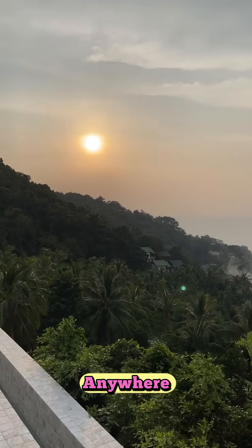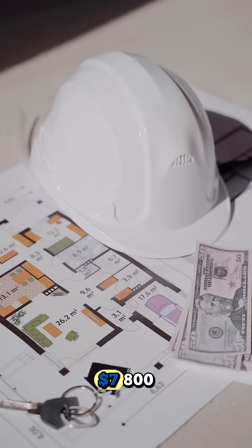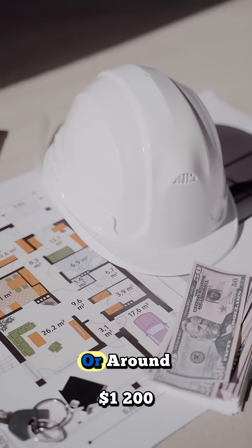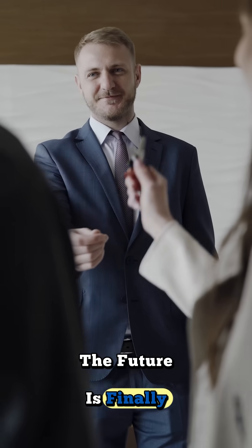You can place it anywhere — all you need is sunlight. Prices start from only $7,800 for the base module, or around $1,200 per square meter with full solar integration. The future is finally affordable.